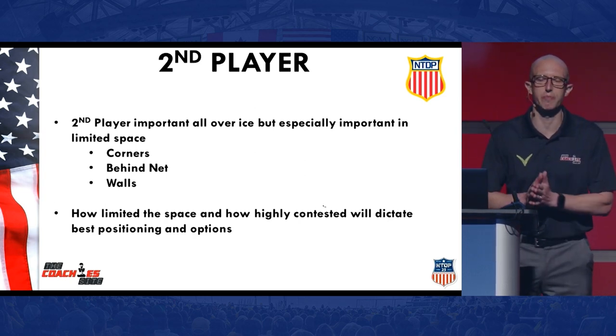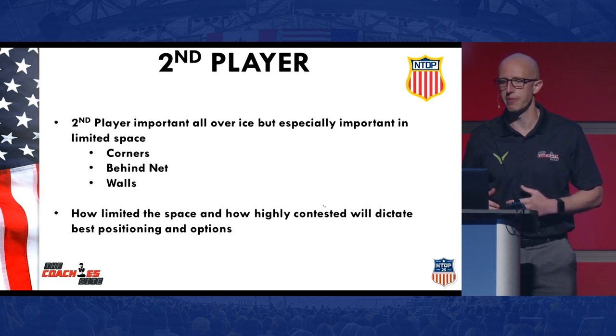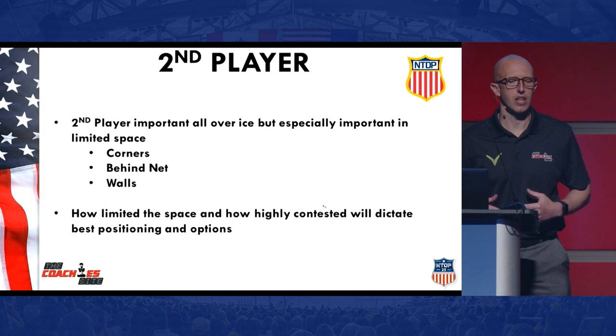Within this presentation, because that second player is happening all over the ice and is important all over the ice, we're going to specifically look at confined areas today — play in the corners, play behind the net, play on the walls — and how limited space and how highly contested situations a lot of the time will dictate the best positioning and the best options in these situations.